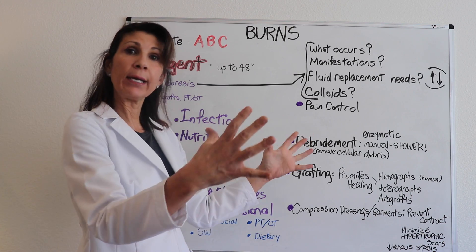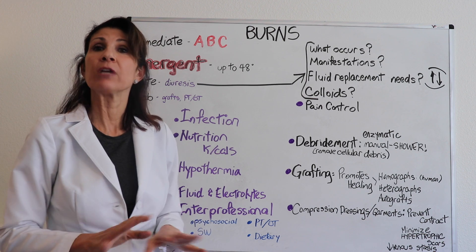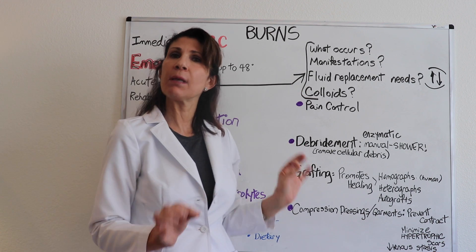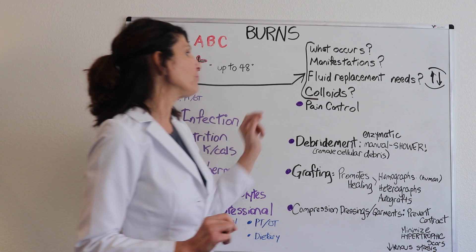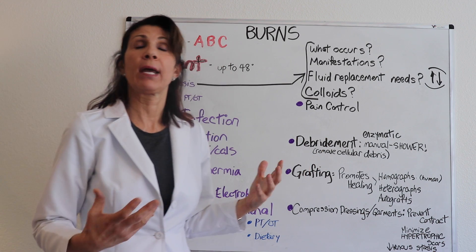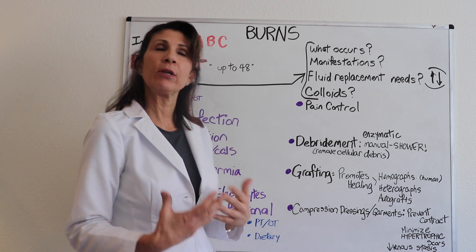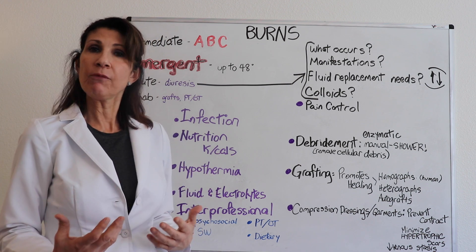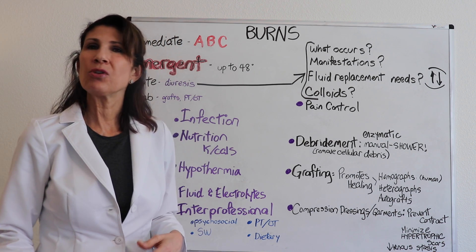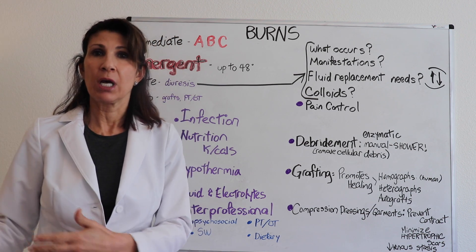Are colloids appropriate now? Remember that in the capillary leak syndrome phase, even large colloid proteins like albumin could shift out of the intravascular space, so colloid administration in the emergent phase is contraindicated. Now in the acute phase, capillaries are healed, so colloids may be appropriate. Pain control is certainly always a priority — not only because we want patients comfortable, but because being comfortable decreases the stress response, which elevates cortisol secretions and blood sugar levels and is not associated with better outcomes.